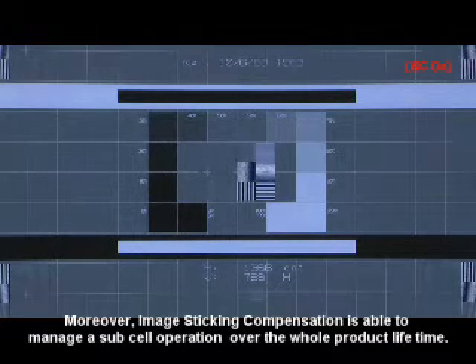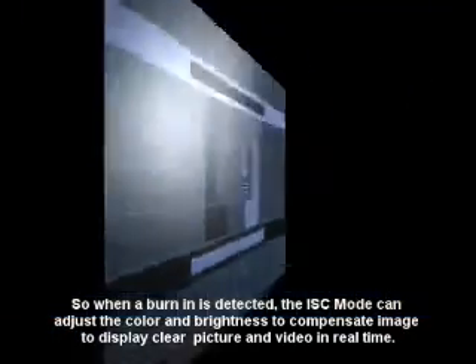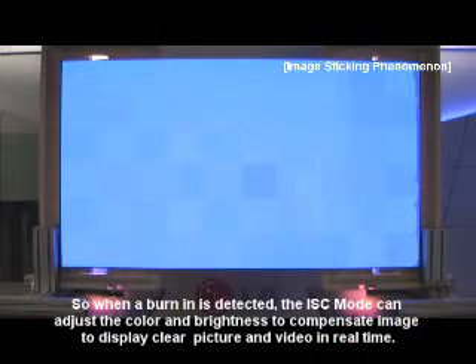Moreover, image sticking compensation is able to manage a subset operation over the whole product lifetime. So when burning is detected, the ISC mode can adjust color and brightness to compensate the image and display a clear picture and video in real time.